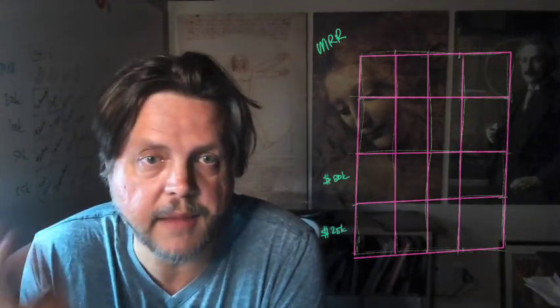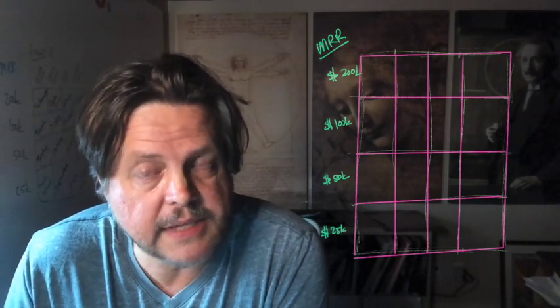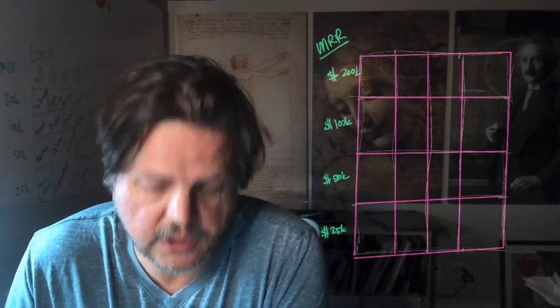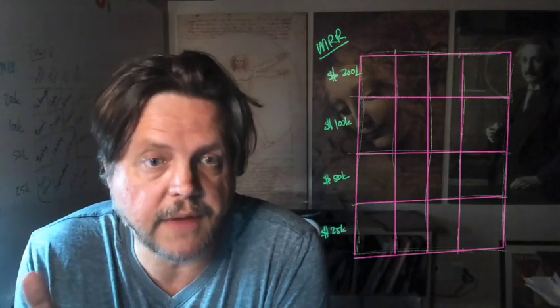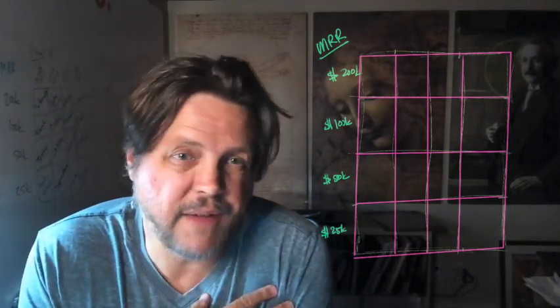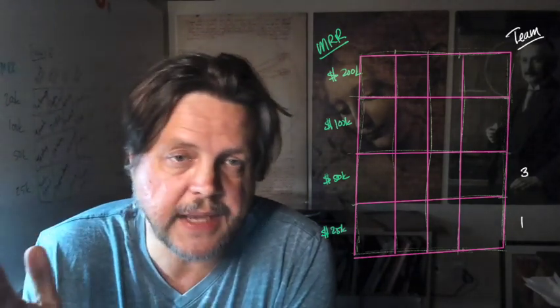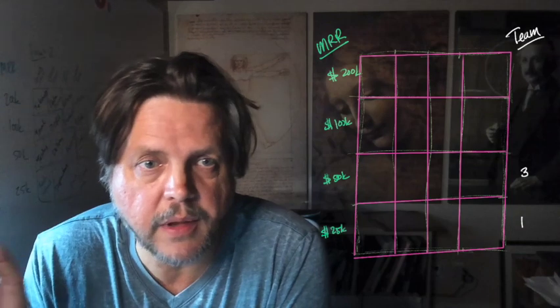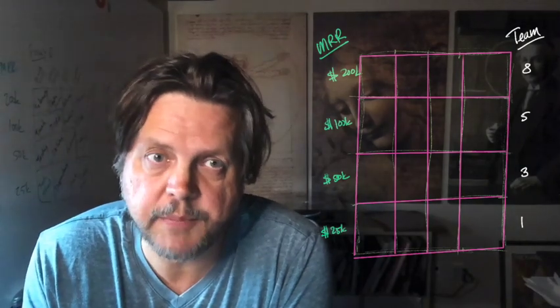I have divided this up into a scale. We have the MRR: 25K, 50K, 100K, and 200K MRR. I have some beliefs as to what your team size needs to be based on your MRR. Let's assume you have very little funding. If you have 25K in MRR, you should have one to two people on your team. 50K — about three plus people. 100K — five plus. 200K — you should be pushing 10 people.